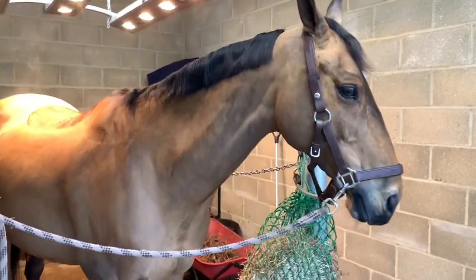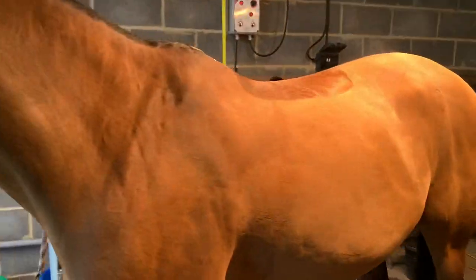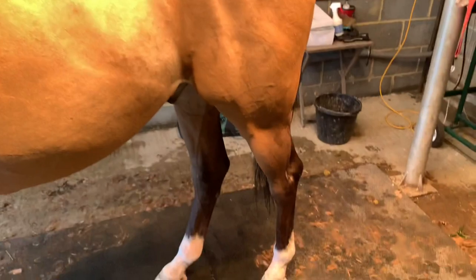So he's been Dettol'd off and is looking a lot smarter - a lot less grubby. Got all the dust and stuff off of him. Looking a lot better, and finally looking like a show jumper again, ready to get back out.